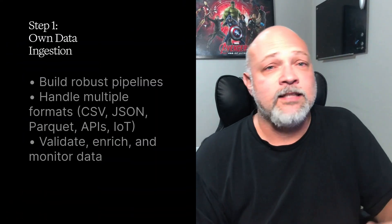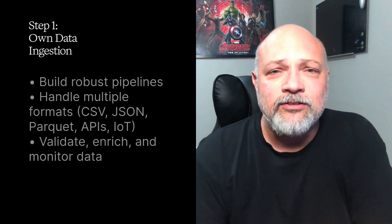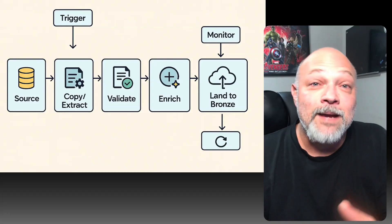Step one: own the data ingestion pipeline. The first step is to own ingestion and cleaning. Your actionable step: build robust pipelines that can handle multiple formats — CSV, JSON, Parquet, APIs, even IoT streams. Don't just move data — validate it, enrich it, monitor it.